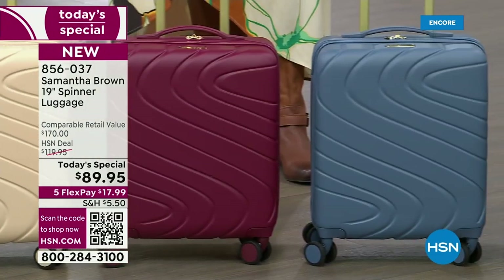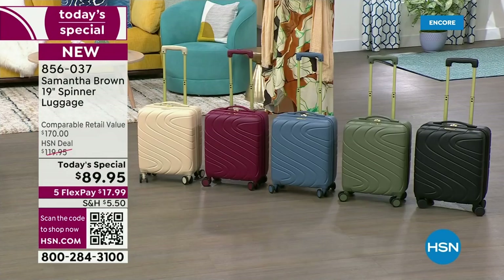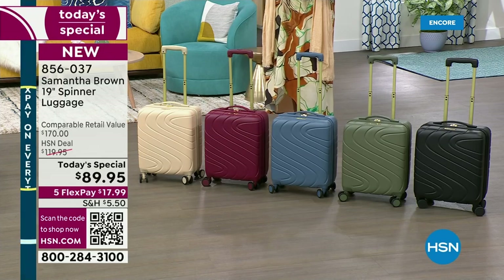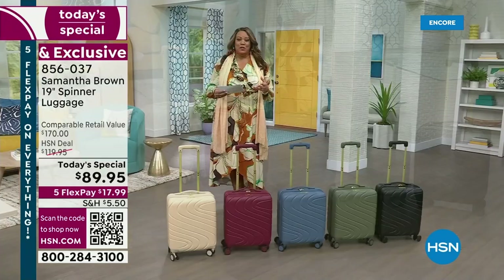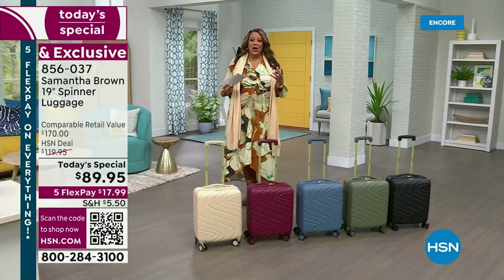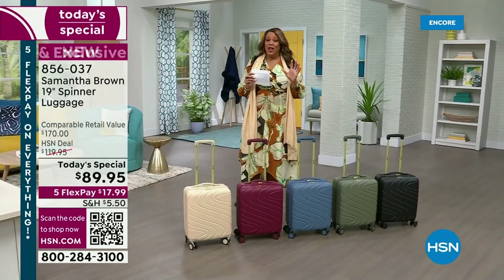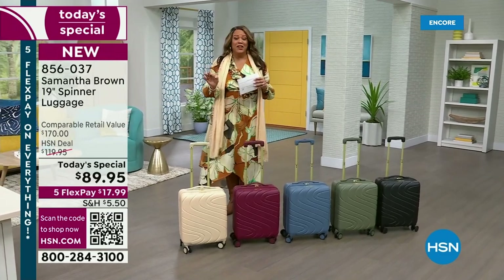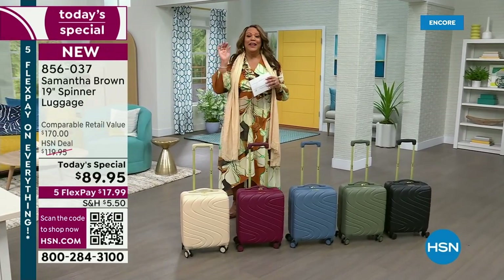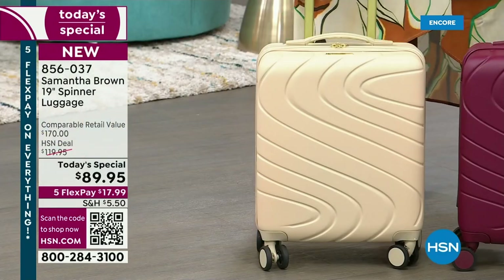What I love about it is it has a brand new design — do you see the S on it? I love it because Samantha Brown is celebrating 25 years as a travel expert. You have seen her on her smashing show, Places to Go. This is the best value of the day, and we have a brand new color for you. It's my most limited color, and to me it's the most beautiful. This is called the Beautiful Mellow Buff.